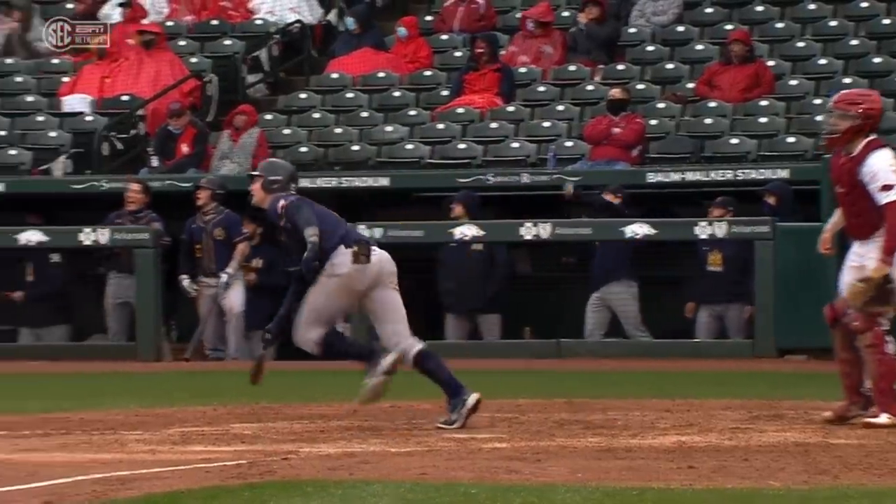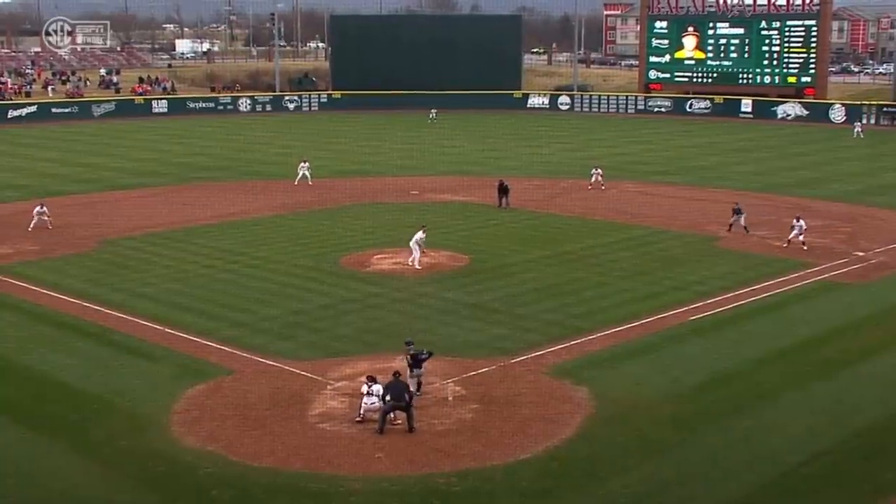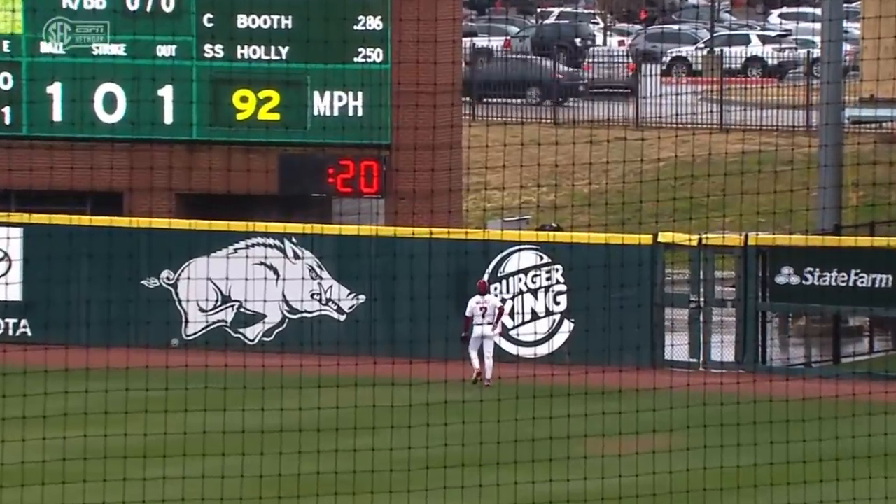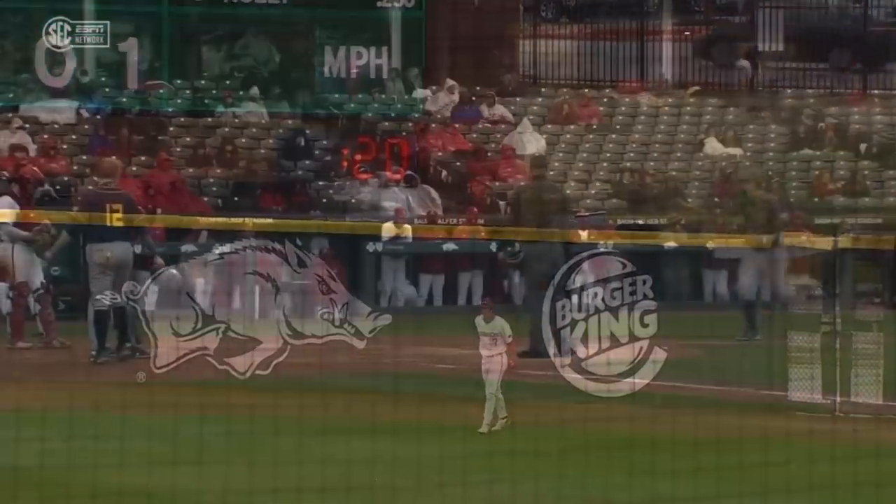You've got some of these guys — these big-bodied left-handed hitters for the Racers. That ball is absolutely crushed, going to go past the light pole out there in right field, hit about 420.